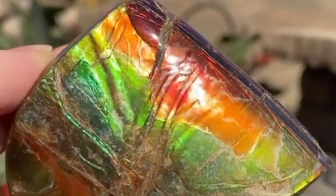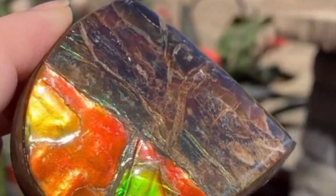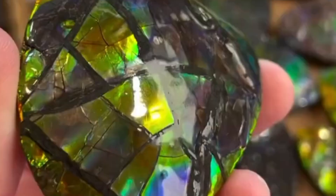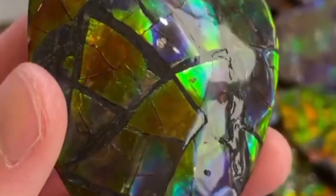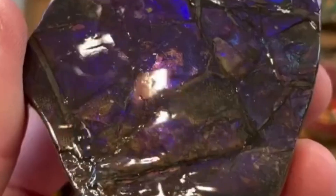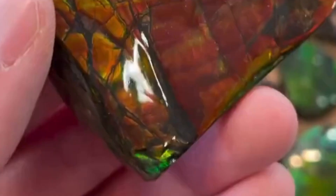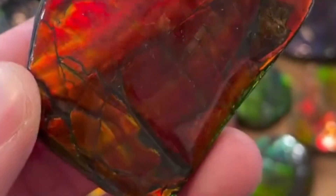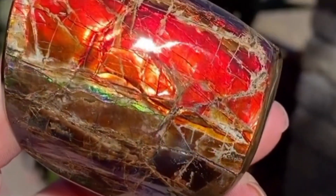Number 1: Ammolite — the ancient rainbow fossil. First on our list is ammolite, a rare gemstone formed from fossilized ammonites, ancient sea creatures that swam the oceans over 70 million years ago. What makes ammolite magical is its iridescent color play that rivals opal, flashing red, green, gold, and even purple — it's so vivid some people mistake it for stained glass. The rainbow effect comes from layers of aragonite crystals stacked in just the right way to bend and scatter light.